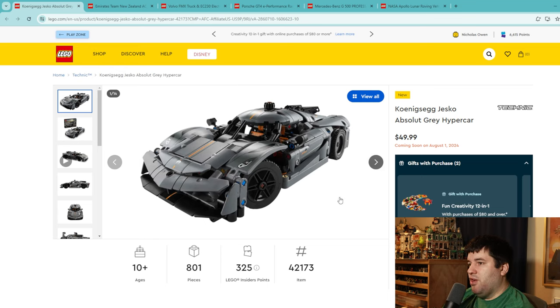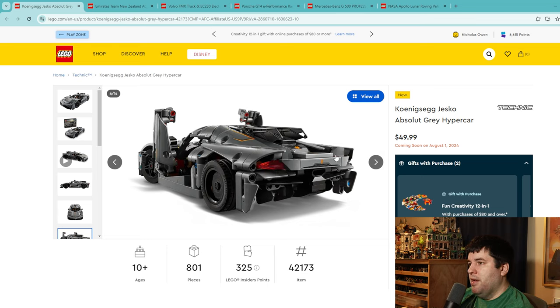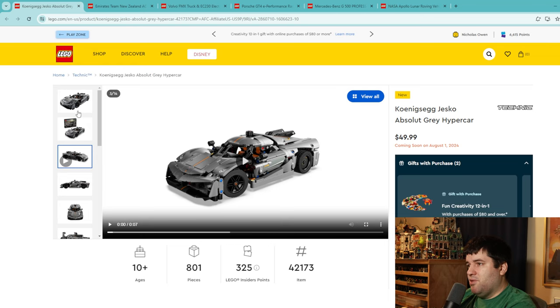Now we have some Technic sets. If you follow my channel you know I hate building them, but you also know I think the value is great. This one is 801 pieces — a really complicated, well-engineered build with engine parts, drivetrains that generally function, and doors that work. It's hard to give these a bad grade. I personally don't like Technic, but for Technic fans and car fans who can turn the wheels, the mechanisms are so complicated. I'm giving this a 7 — it's a great value for the build experience.